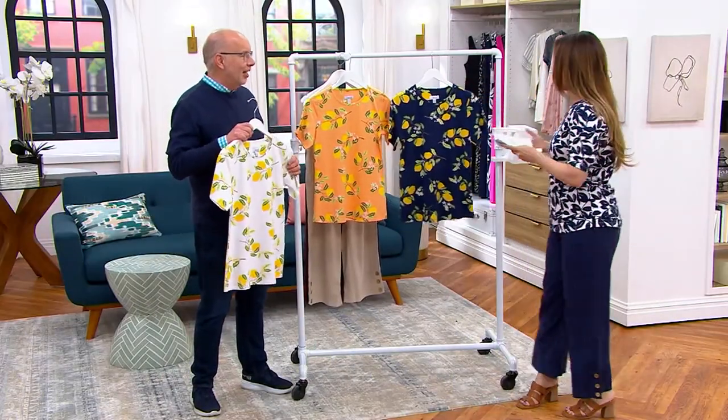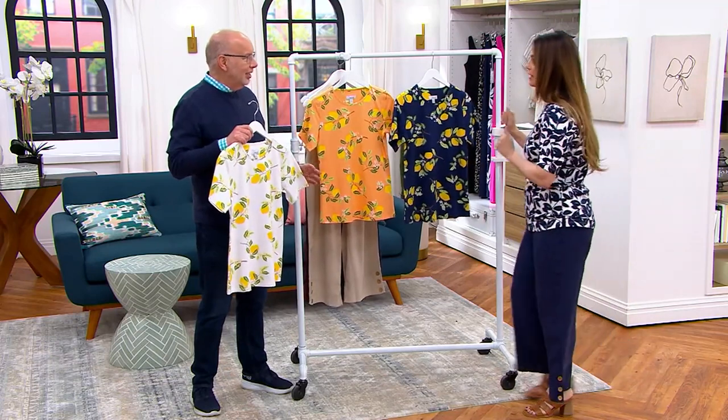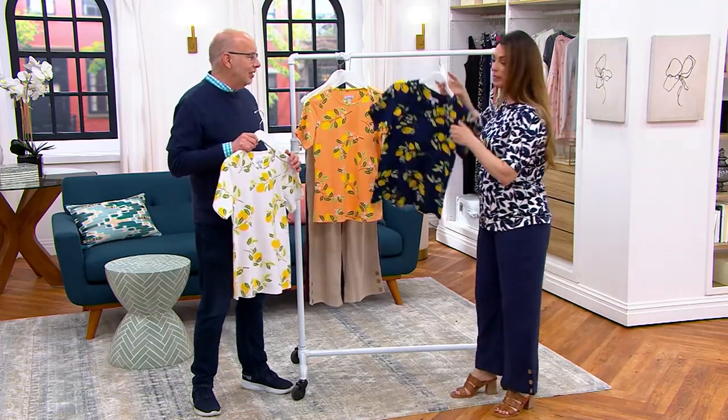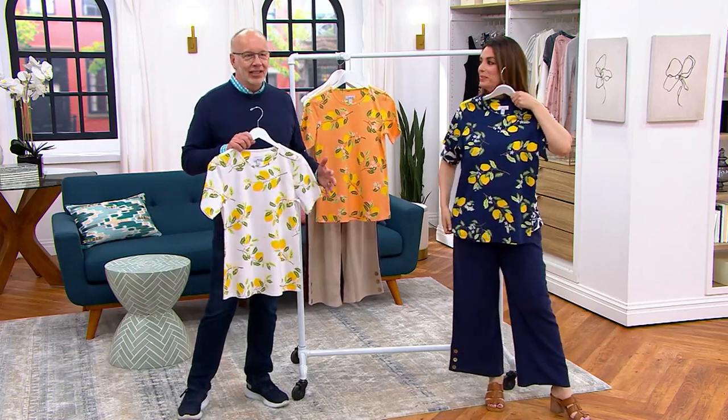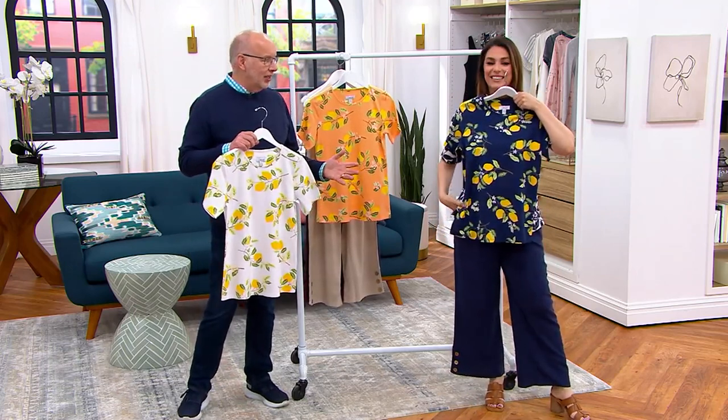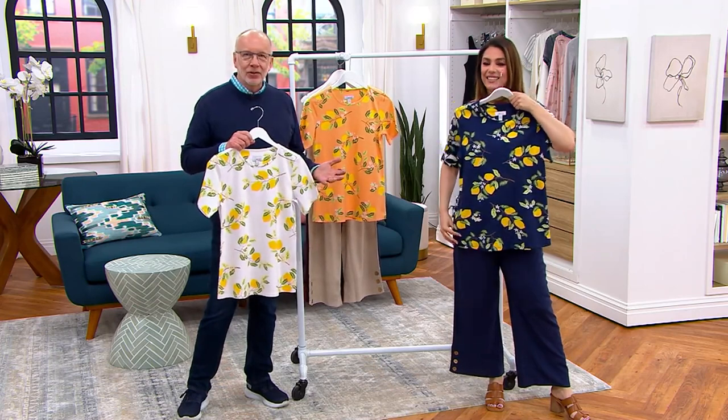Thank you for the lemons, Gary — I think it's so sweet. This is the best. Every time I see a lemon print anywhere, whether it's in home furnishings, fashion, etc., it just puts a big smile on my face. There's something about lemons that are so much fun.